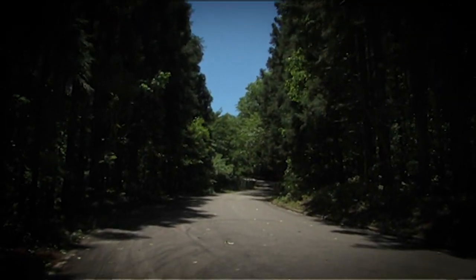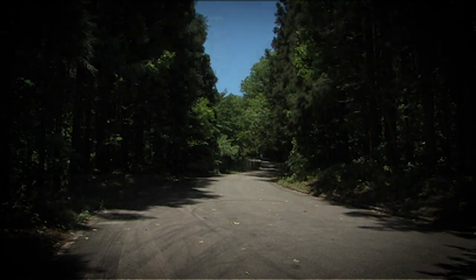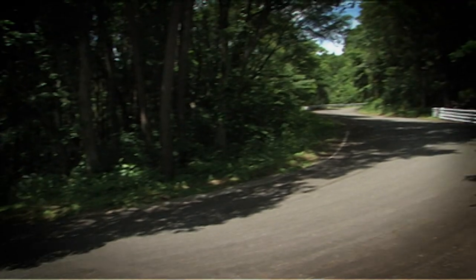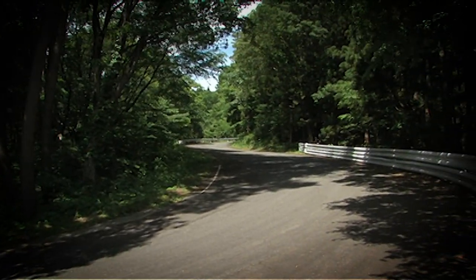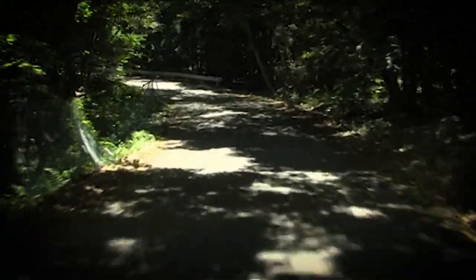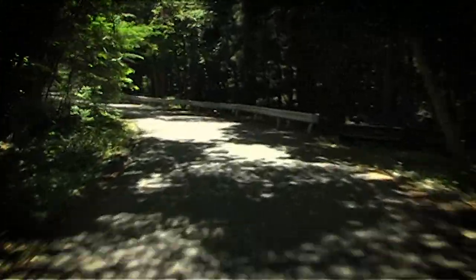It looks like an ordinary forest road. The width of the road is not very wide, the elevation is intense, and the grip is low with rough asphalt. On this stage, how do these two machines ride?